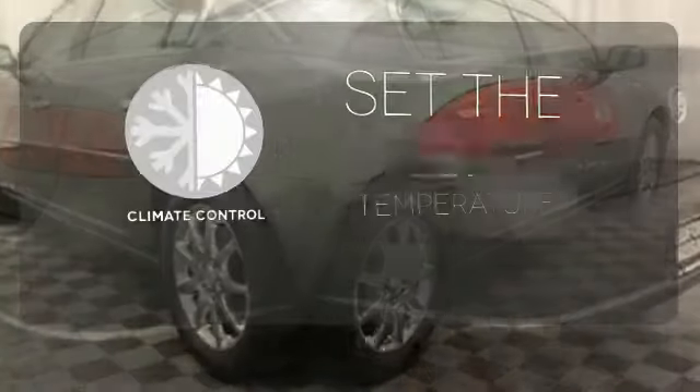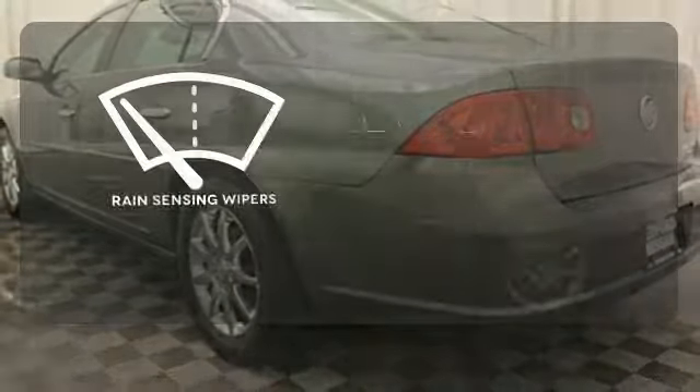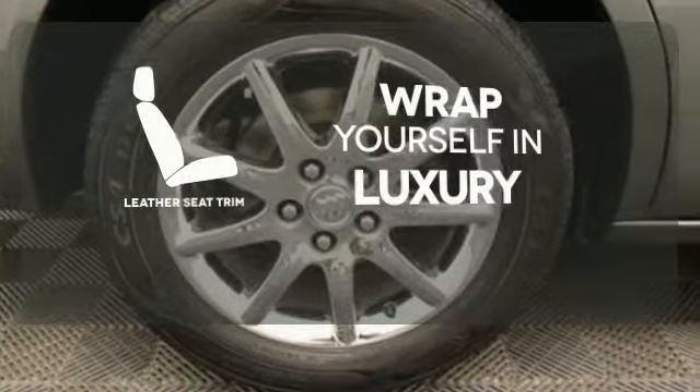The climate control lets you set the temperature exactly where you want it. The rain sensing wipers remove rain, snow, or debris automatically. The high quality leather seat trim enhances the style, comfort, and durability of this vehicle's seats, ensuring an enjoyable drive.